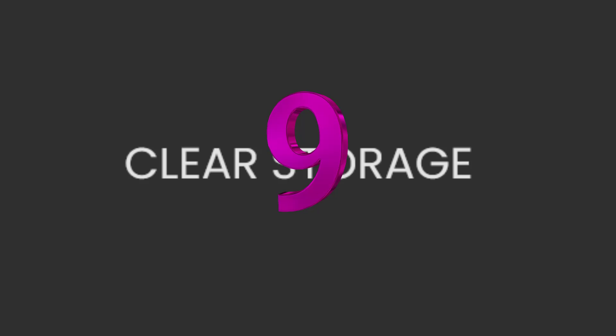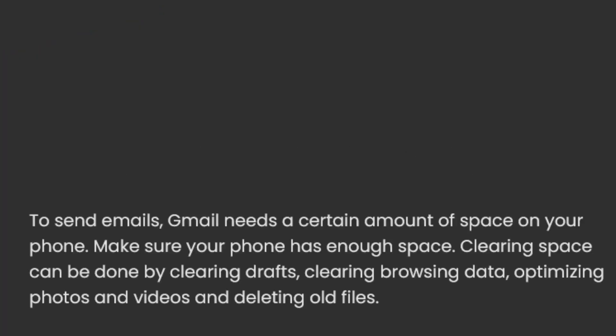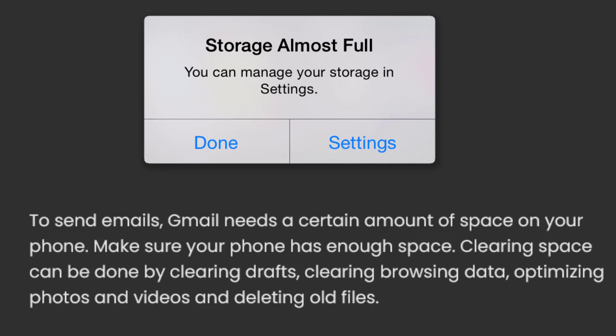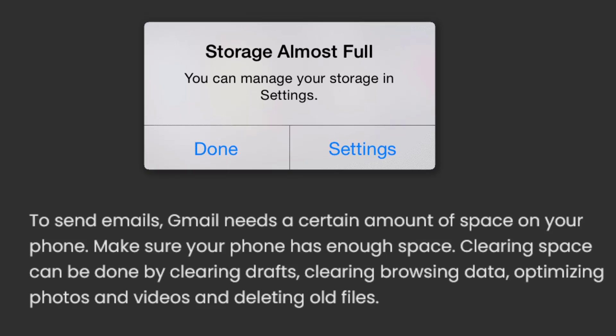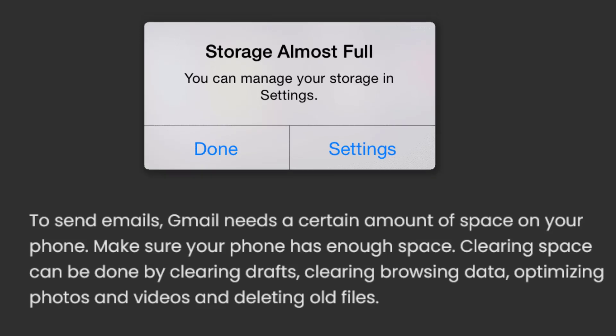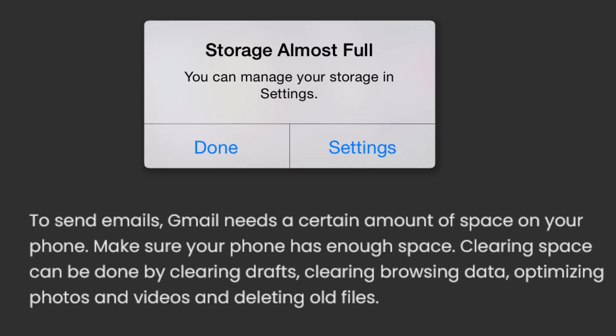9. Clear storage. To send emails, Gmail needs a certain amount of space on your phone — make sure your phone has enough space. Clearing space can be done by clearing drafts, clearing browsing data, optimizing photos and videos, and deleting old files.